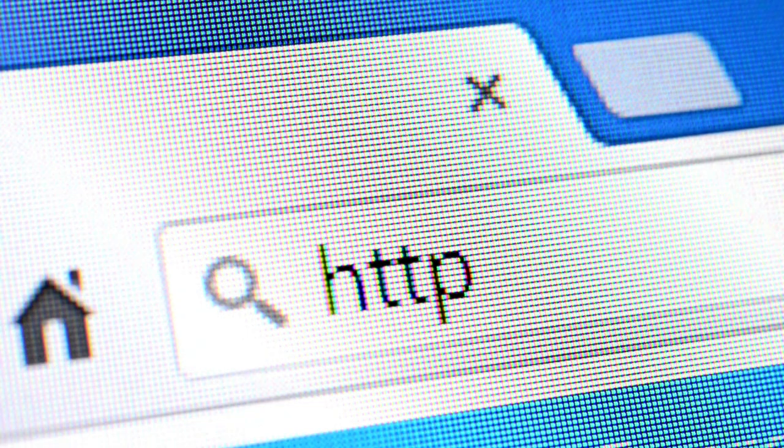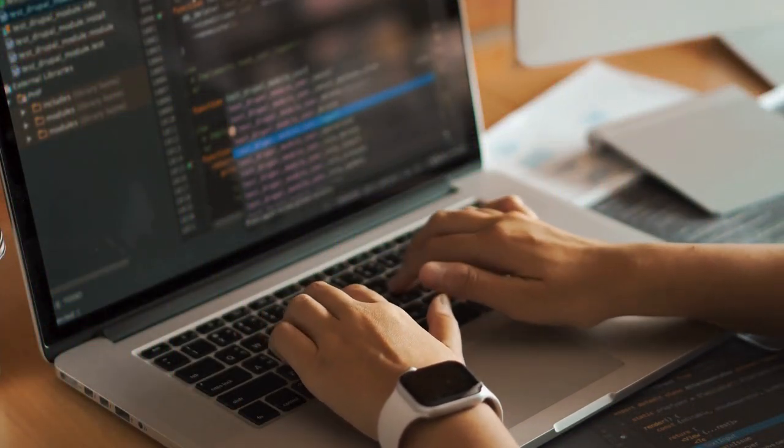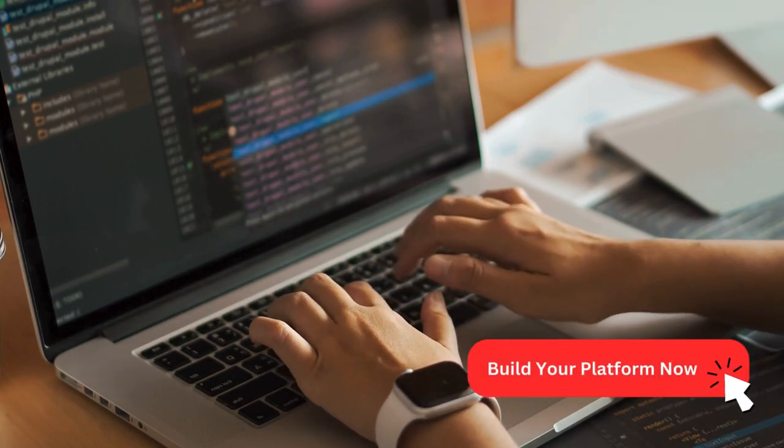Don't wait. Let Prometoo be your travel tech copilot. Visit our website for a free consultation and explore our travel platform development success stories. Remember, your dream travel platform is just a click away.